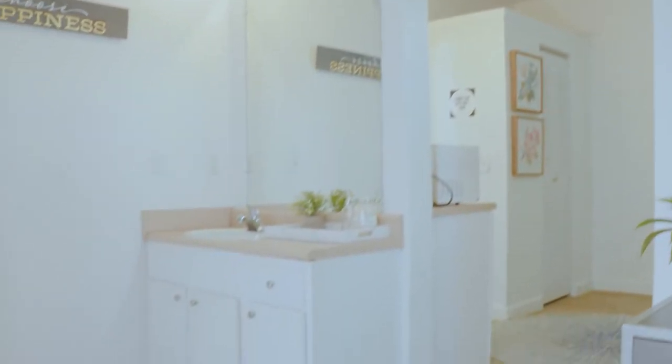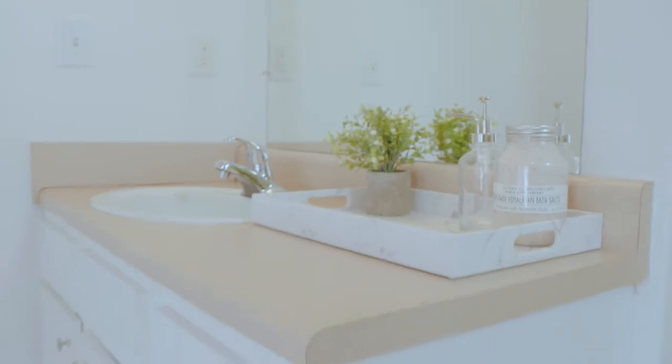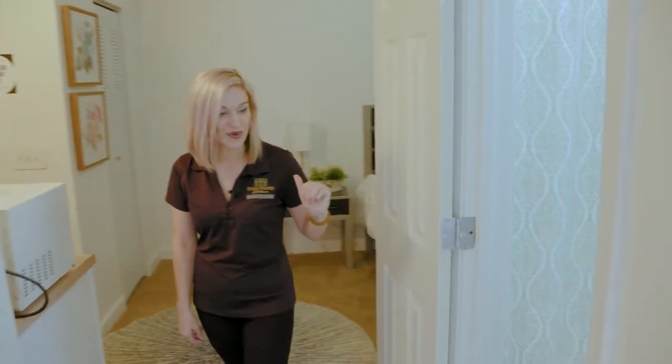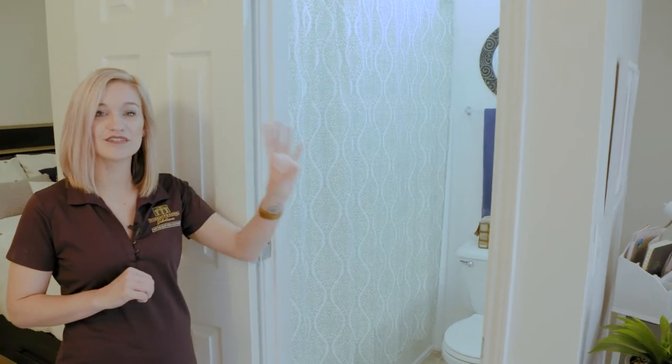Over in this area we have one of our two vanities. This one is set up more for your bathroom, so it has a ton of storage space under here for all of your bathroom essentials. If you head over this way, you have your private bathroom that tucks away right here in between your bedroom and your study area.